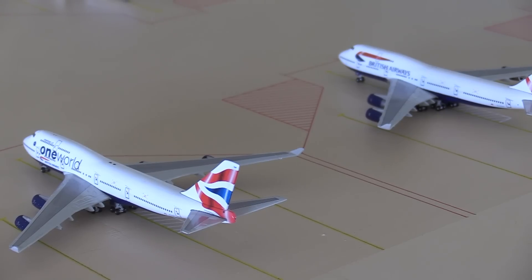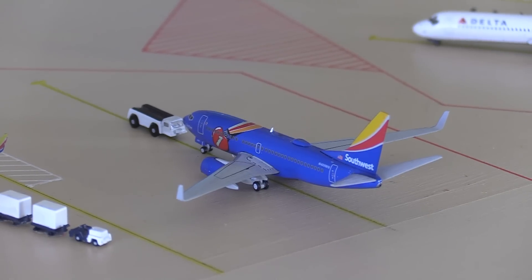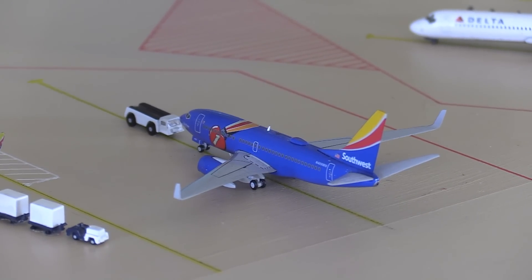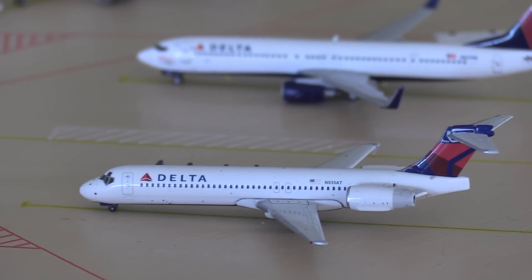You can probably guess where these two will be going - both will be heading back to London Heathrow later on today. Next, just getting bags loaded, we have a Southwest 737-700 heading out to Denver, and on pushback we have a Southwest 737-700 in the Triple Crown One livery heading out to Atlanta.